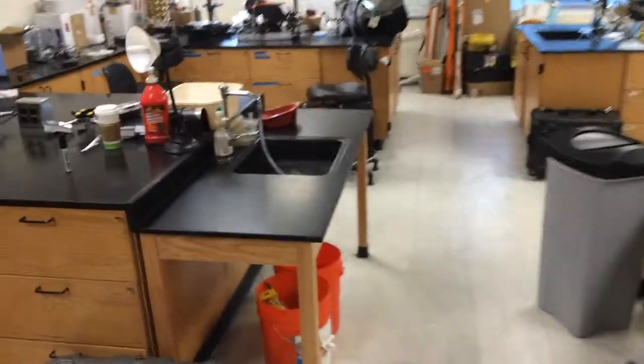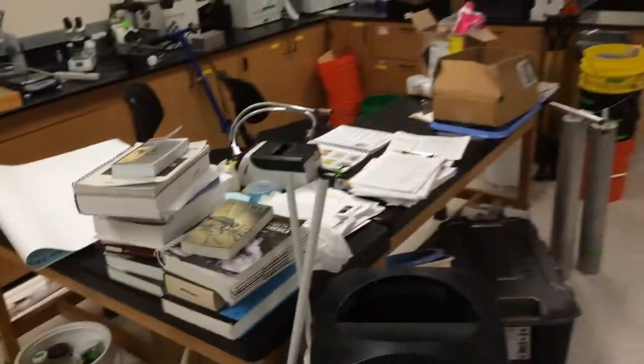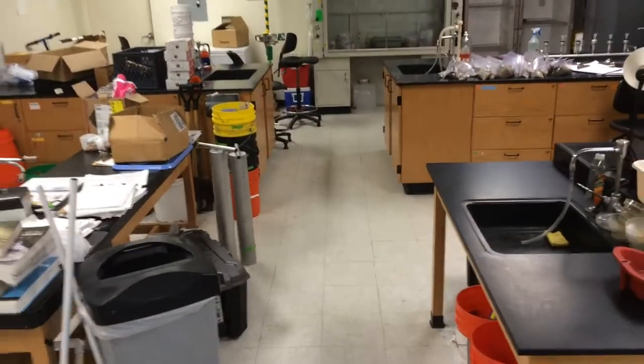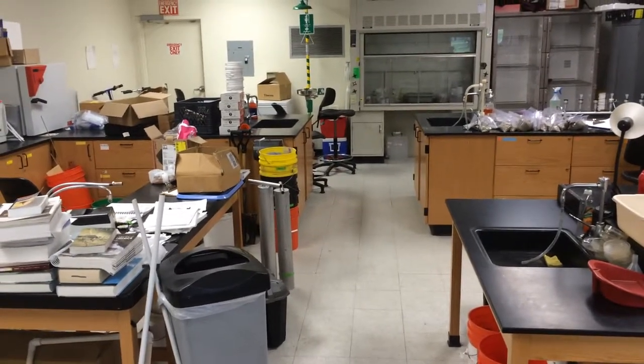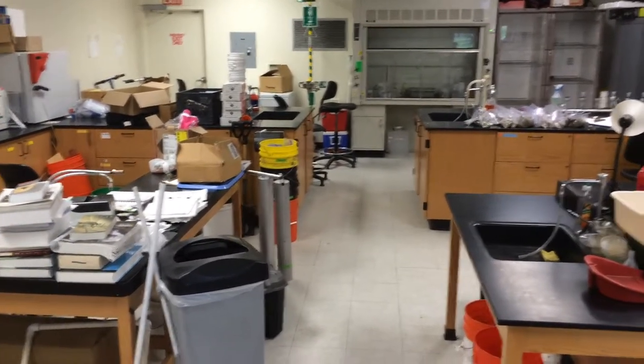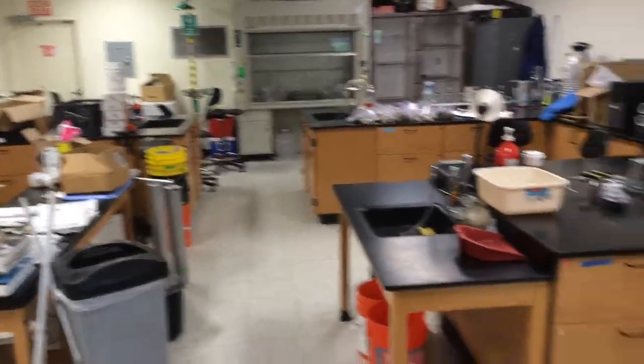Starting in about two days, this place is going to be full of people processing and counting parasites inside sand crabs and other good stuff, and identifying critters. We're also working on geomorphology and plastics.